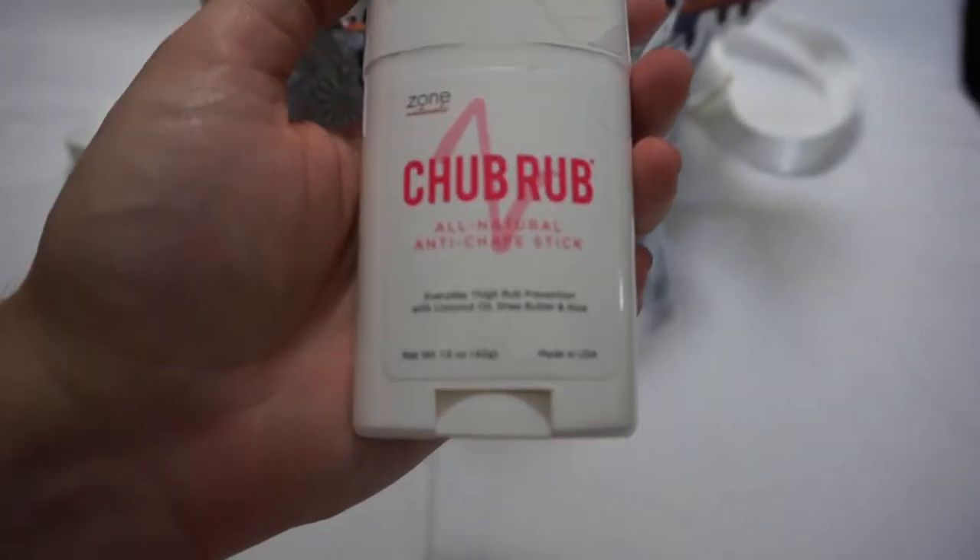I also have this called Chub Rub — it's like an anti-chafe stick. I know Gold Bond makes one too, but I got this in a pack of two on Amazon and it's worked fairly well. As you can see, it's been used! You're walking around the park rubbing in places you didn't even think would have friction. This has been a great product for me. It's just coconut oil, shea butter, and aloe.